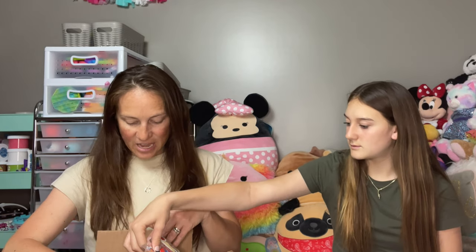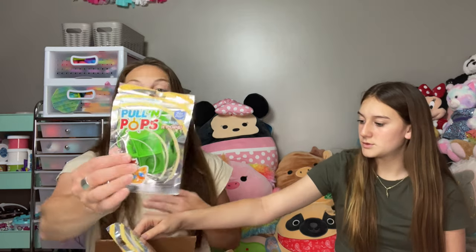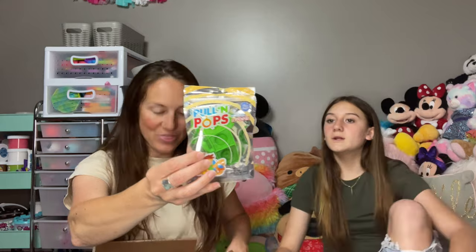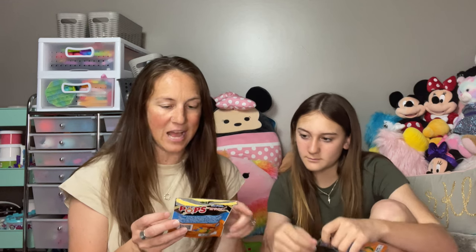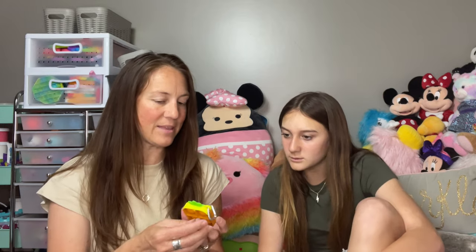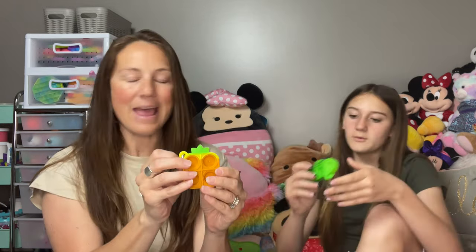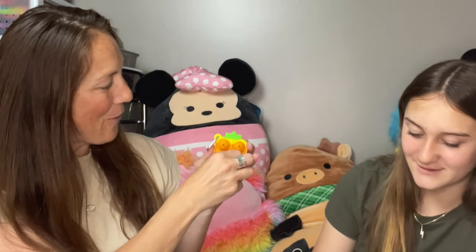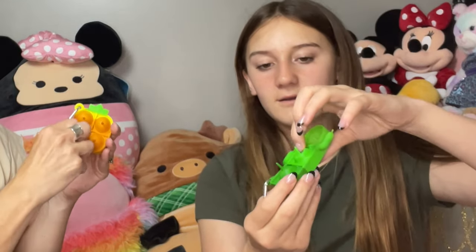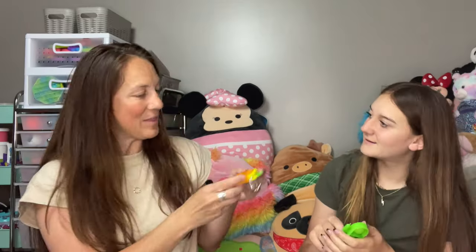They sent us a ton of new fidgets called Pull and Pops! They're called Pull and Pops. I'm going to let you open one and I'm going to open this one. It looks like they have different types of designs — I have what I'd say is a pineapple. So you pull this little tab up like that on all four of these. Mine is a pineapple and this one is a cactus.